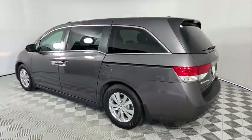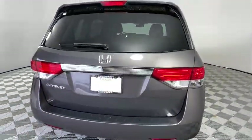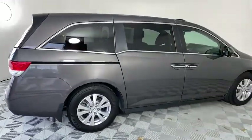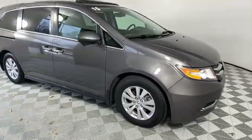This vehicle has less than 110,000 miles. Here are some of this vehicle's great options: backup camera, steering wheel audio controls, power liftgate, traction control, anti-lock braking system, stability control, power passenger seat.